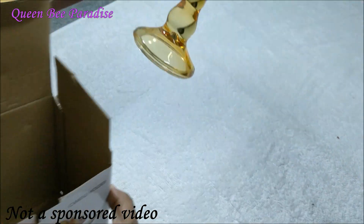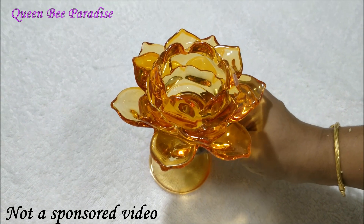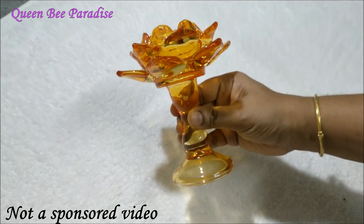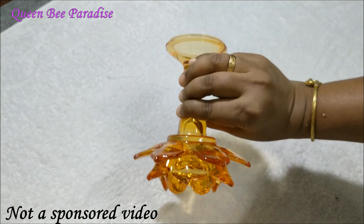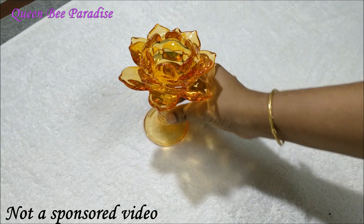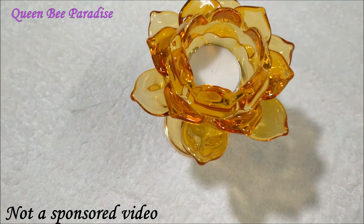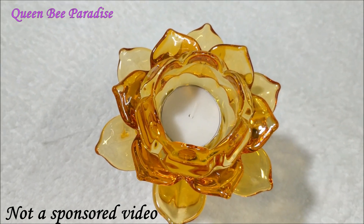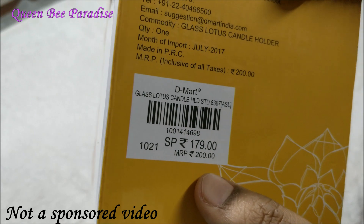The first product is this crystal lotus candle holder. I purchased this from D-Mart — see how pretty it looks, it's just glowing. It was available in a few other colors as well, but this golden yellow was very attractive so I picked this one. You can just place a tea light candle like this. I felt for this quality the price is very reasonable — I just paid Rs. 179 for this.